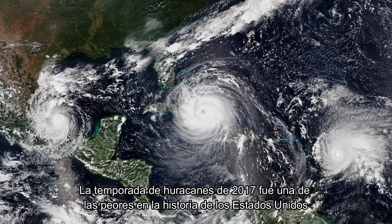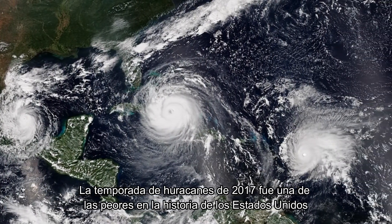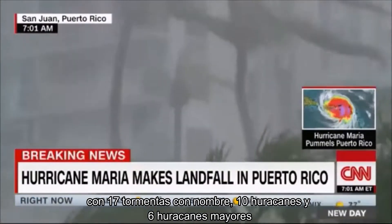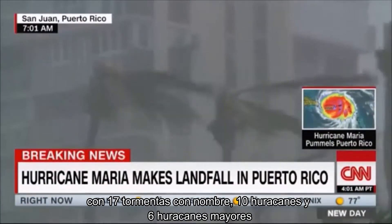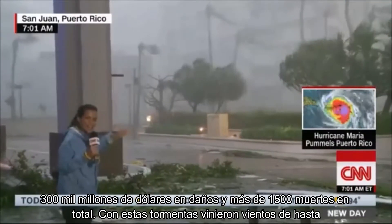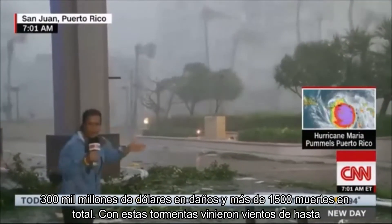The 2017 hurricane season was one of the worst in United States history, with 17 named storms, 10 hurricanes, and 6 major hurricanes, $300 billion in damage, and upwards of 1,500 total deaths.